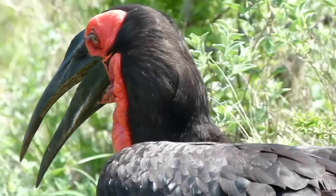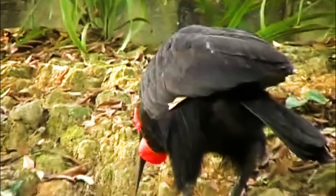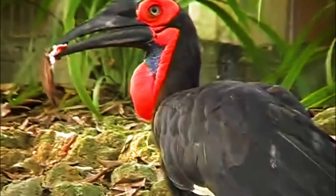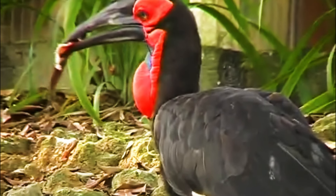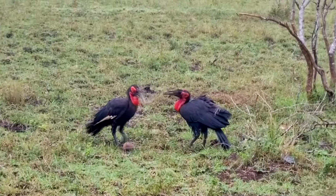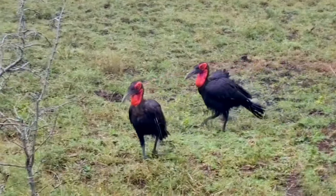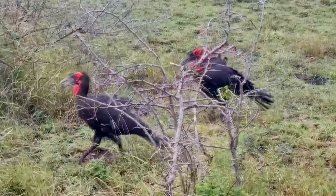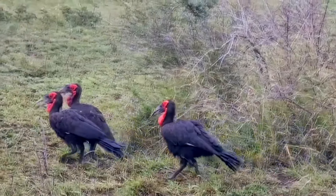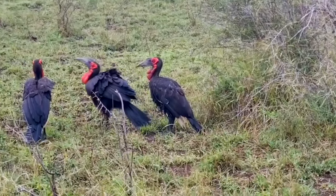Groundhornbills are opportunistic carnivores. They feed on a variety of prey, including insects, reptiles, amphibians, small mammals, and birds. They also scavenge for carrion. They are highly social birds, living in small groups called coalitions, typically consisting of a dominant breeding pair and a few subordinate individuals. Known for their deep, resonating calls that can travel several kilometers, groundhornbills use these to establish territories and maintain group cohesion.